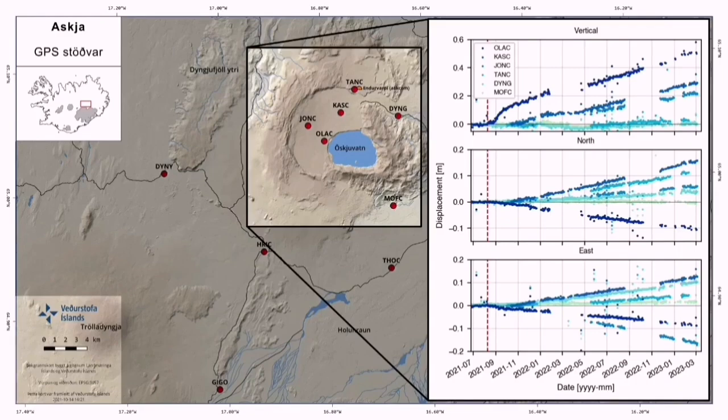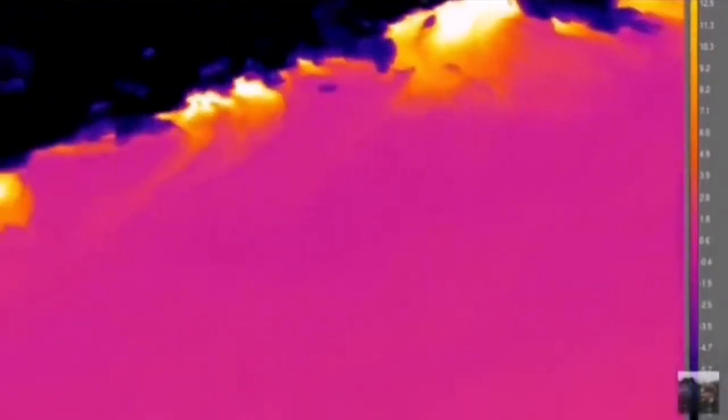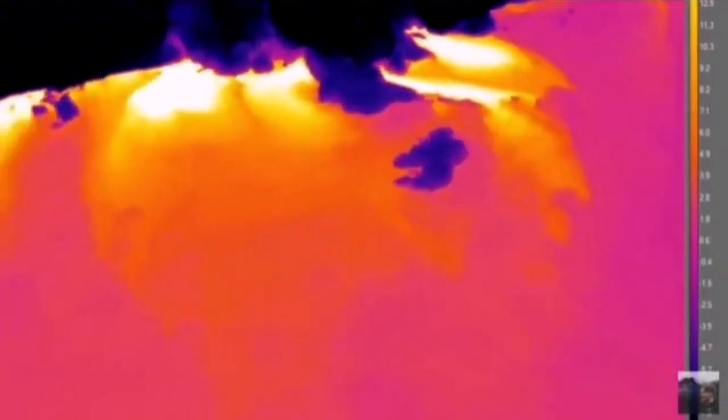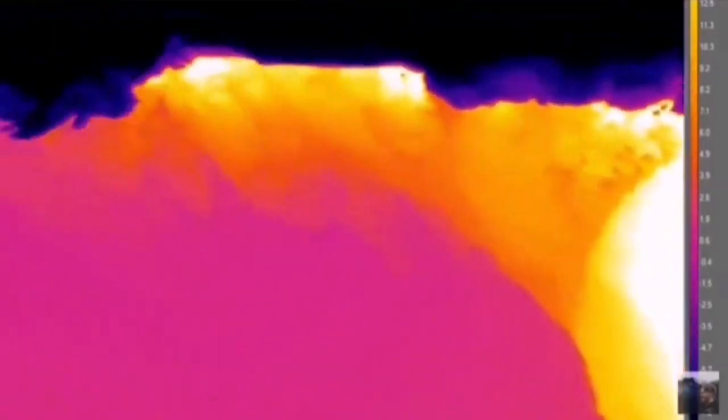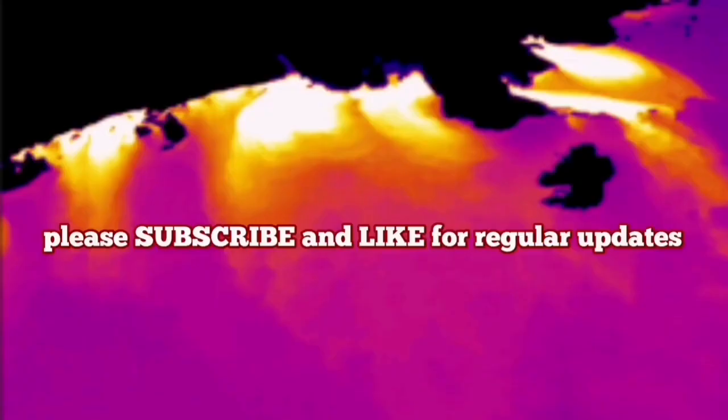This volcano has a lot of displacement rising due to the emplacement of magma. And when we use thermal imaging equipment, we see that the heat source is coming from around the lake, where the fault line is. The white and yellow areas show the most heated zones.